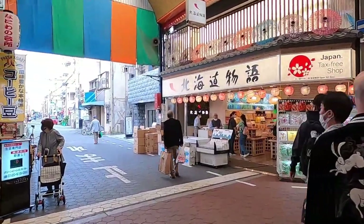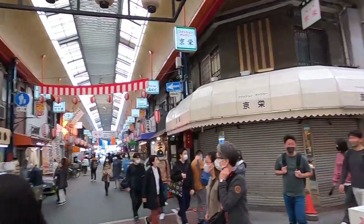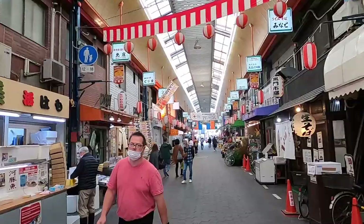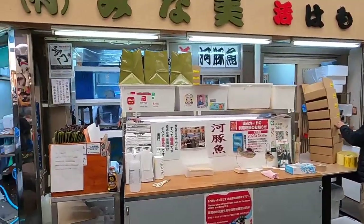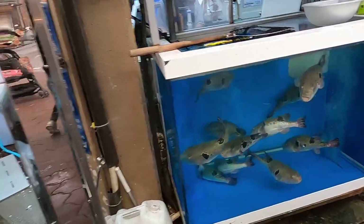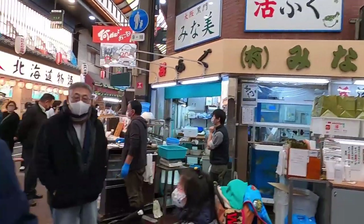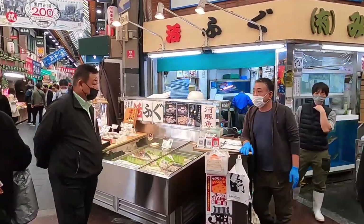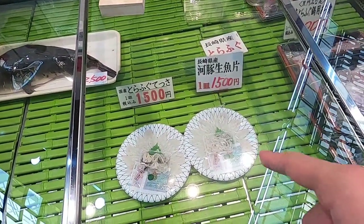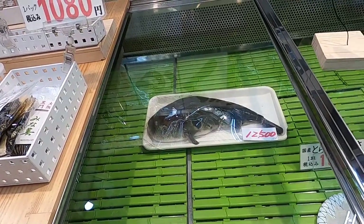Let me give you a 360-degree view. We just came from that way - here's another lane. We're currently in the middle of the market and there's another lane heading towards the main road. Come during the morning or early afternoon, not late afternoon. Let me show you these live puffer fish - we just saw them dead and now they're alive. Look at that! One piece is 1,500 yen - look how small the portion is. One whole fish dead is 12,500 Japanese yen.